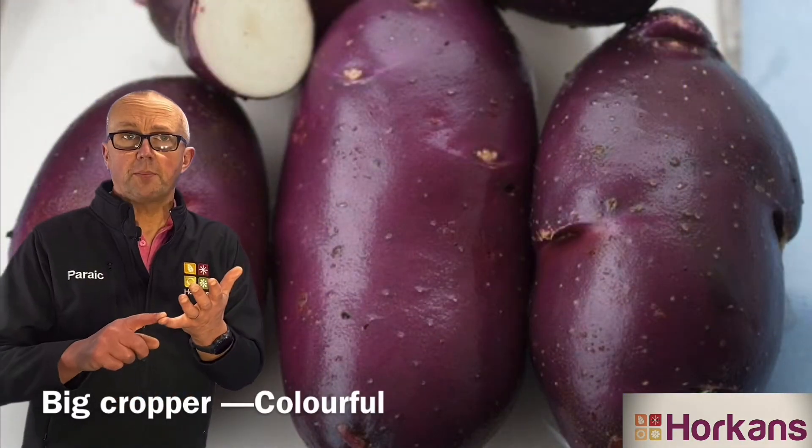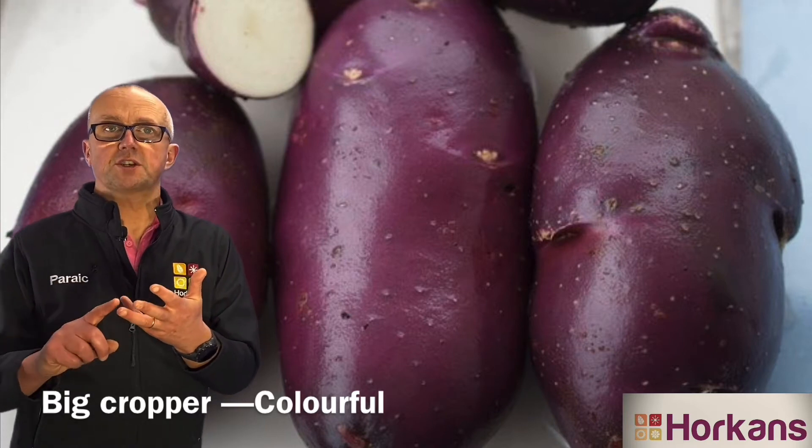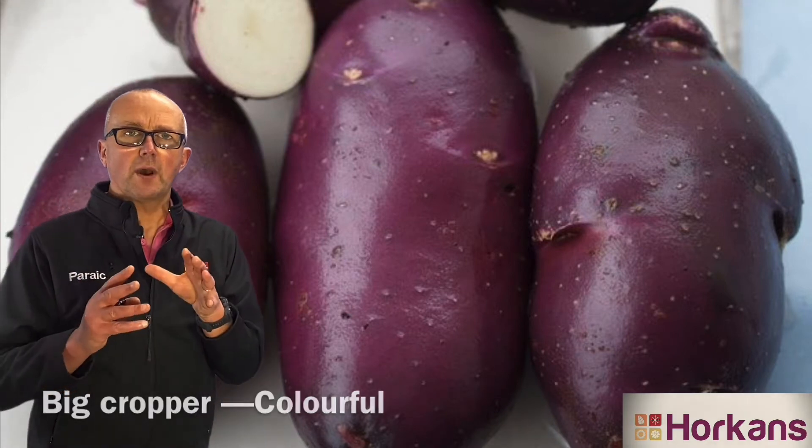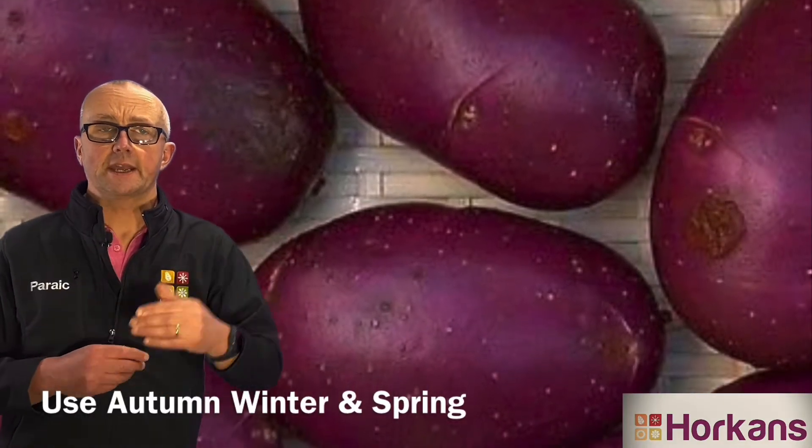It's a big cropper, it's a main crop variety, so you plant it now, you harvest it in late autumn, early winter. It stores extremely well through the winter period and you can use it right up until next spring.